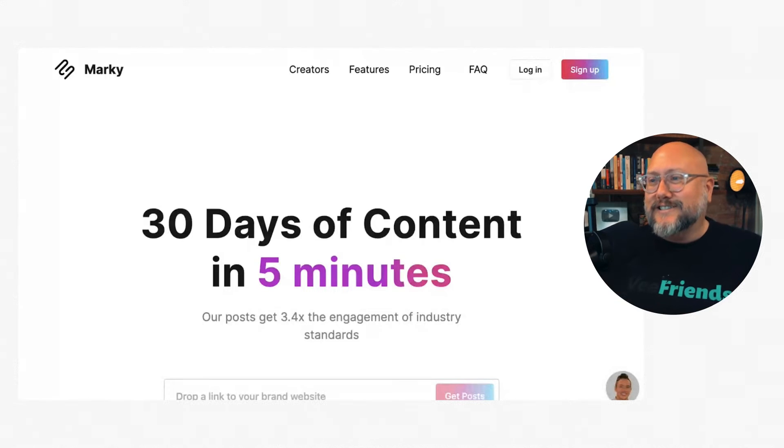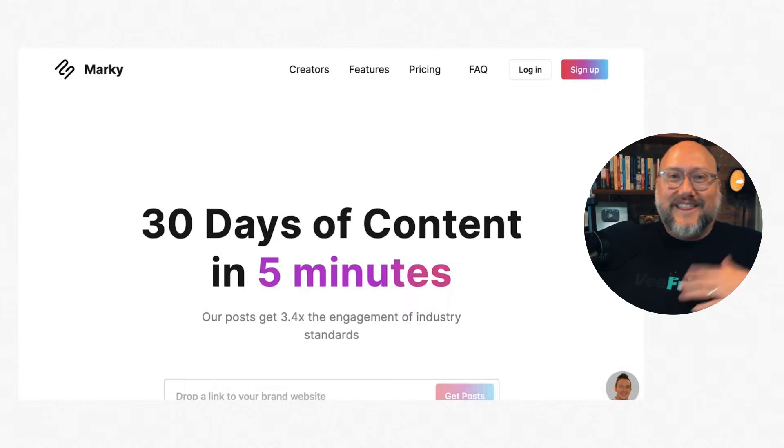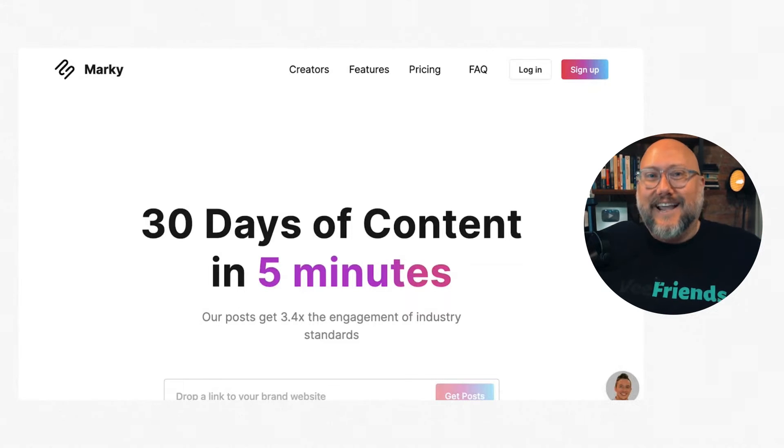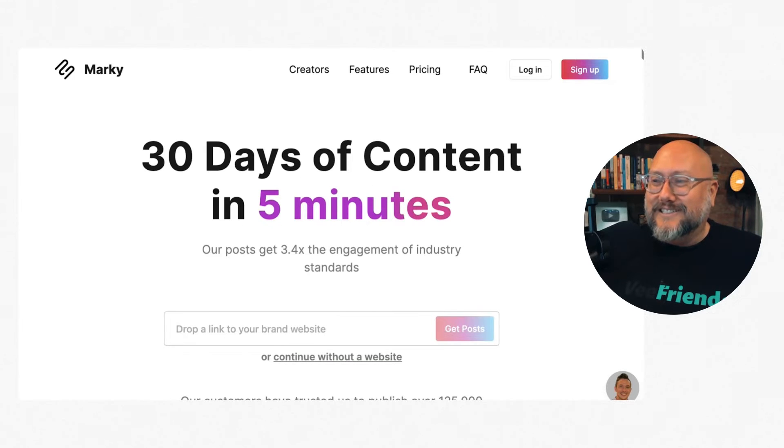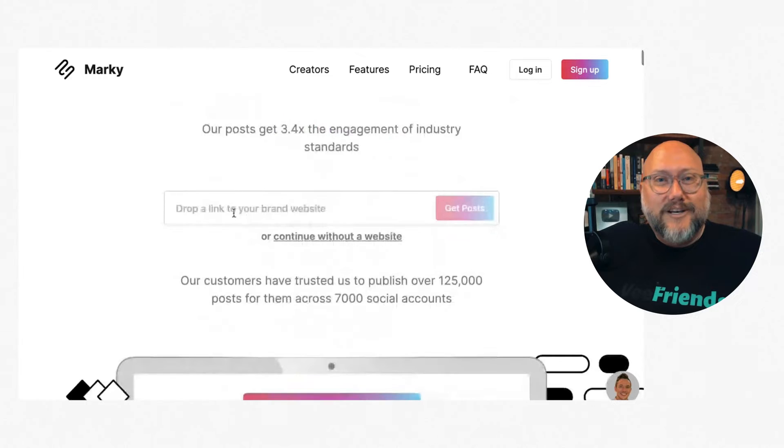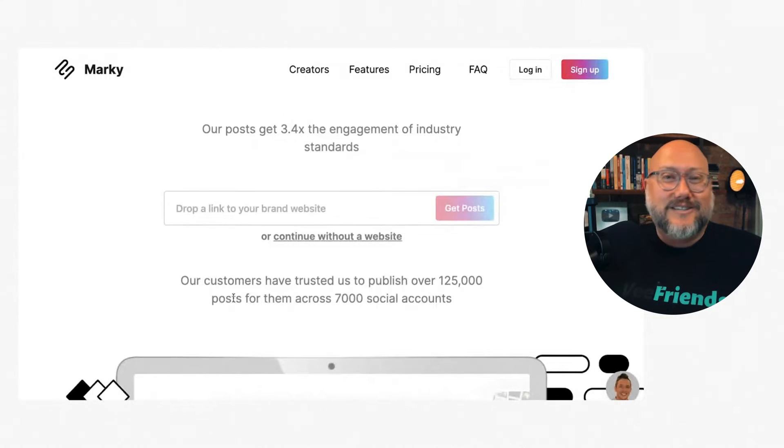When you jump on the website, the first thing it says is '30 days of content in five minutes.' That's pretty impressive. I run a social media marketing agency and it takes us a lot more than five minutes to create 30 days of content for our clients. And then the tagline is 'our posts get 3.4 times the engagement of industry standards.' I would love to know where they're getting that stat. Marketers often use specific-looking numbers like 3.4 or 7.2 — hard to argue with — so we'll see.